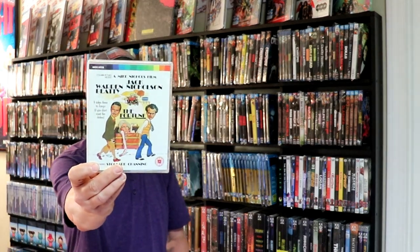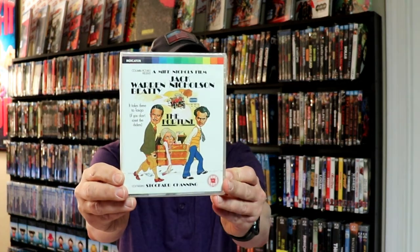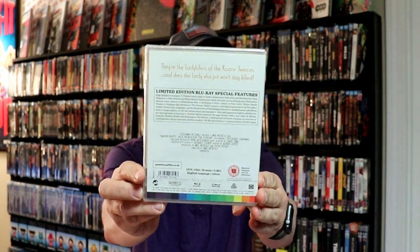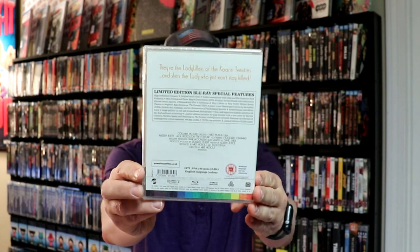So I picked up The Fortune. Now, I've never seen this one before. Really nice artwork on it, lots of special features. It's got Warren Beatty and Jack Nicholson in it, so I look forward to that one.